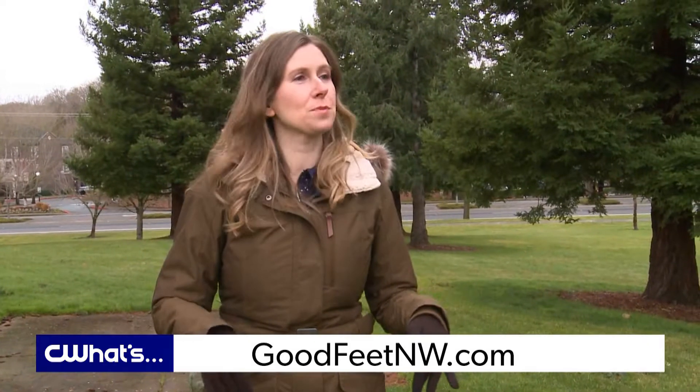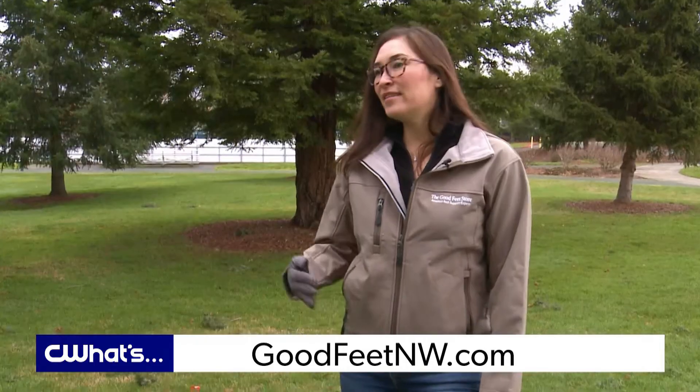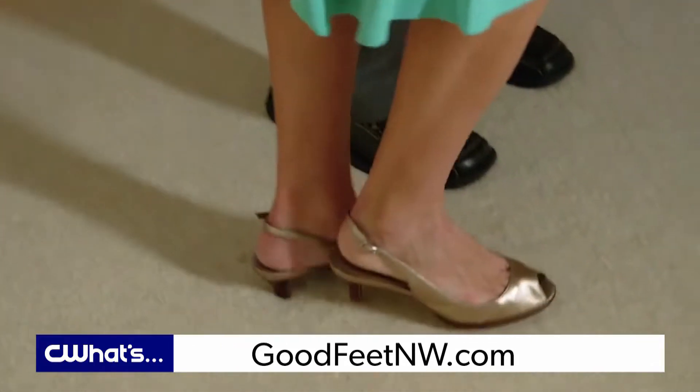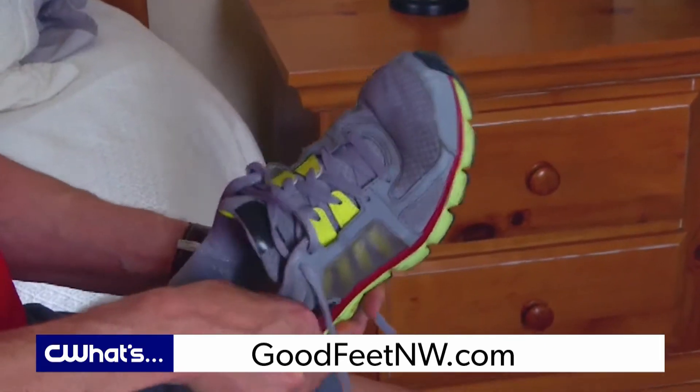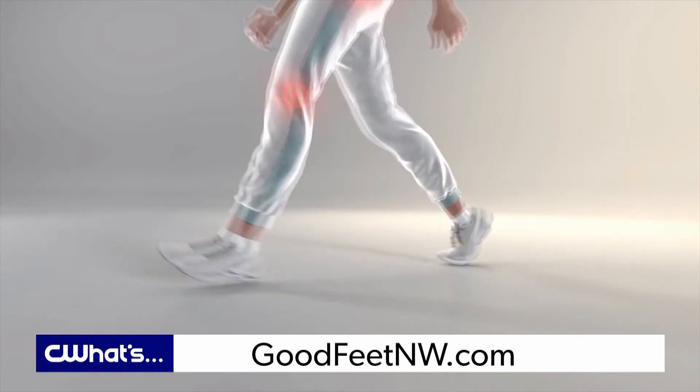So how do we fit arch supports in our shoes? It's simple — they slide right in. They don't change the look of your shoe, but they definitely change the comfort. They're made to put your foot in its natural ideal position so it's more comfortable with every step.